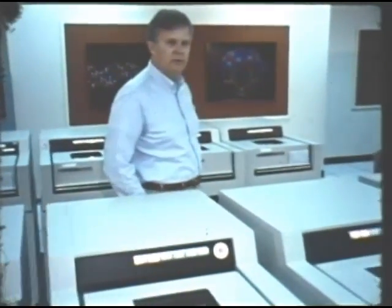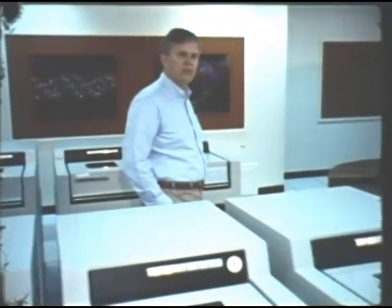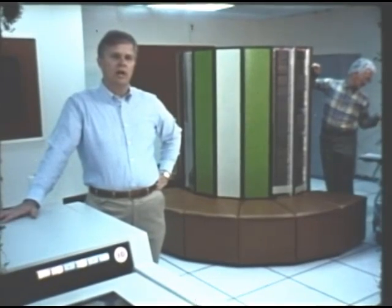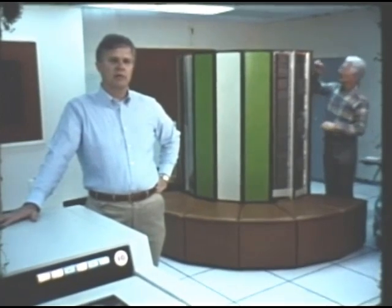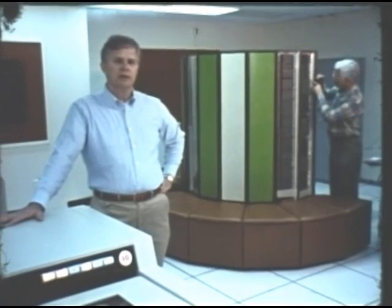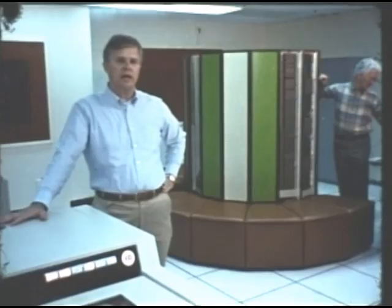We are now located in one of the two major computer centers at the Livermore Laboratory, the Livermore Computer Center. And behind me in its final stages of installation is the Cray XMP. This computer, the latest in a long line of computers on which we have done our simulations, represents the state of the art. It has a cycle time of 8 nanoseconds, a memory of more than 250 million bits, and consists of two processors that operate simultaneously and in parallel.